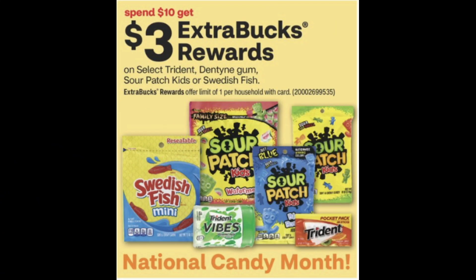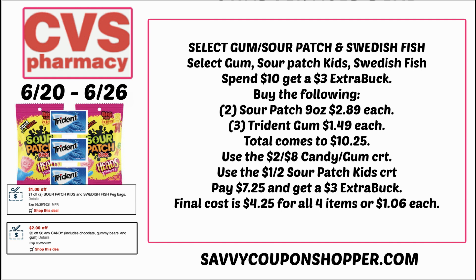Bonus deal: spend $10, earn a $3 extra buck on select Trident, Dentine, Sour Patch Kids, or Swedish Fish. Grab two 9-ounce Sour Patch packages at $2.89 each and three Trident or Dentine gums at $1.49 — total $10.25. Use the two off eight candy/gum CRT and a dollar off two Sour Patch Kids CRT, bringing your total to $7.25. You'll get back a $3 extra buck, making your final cost $4.25 for five items — a pretty decent candy deal.